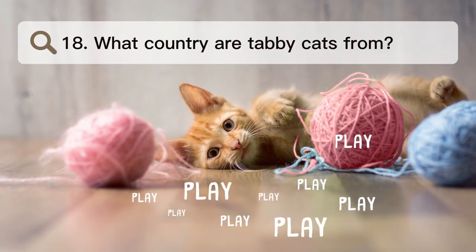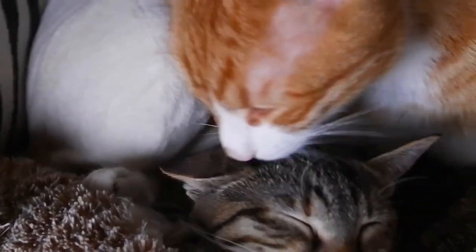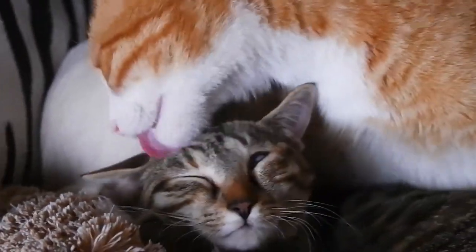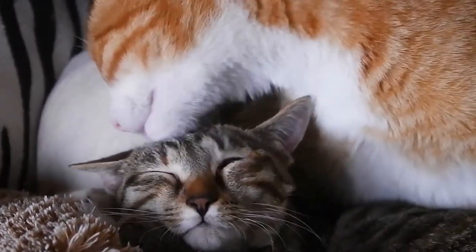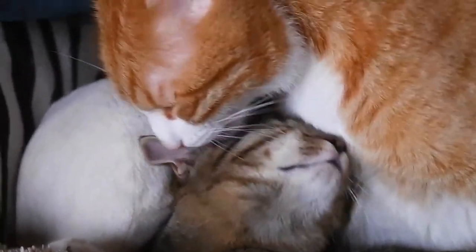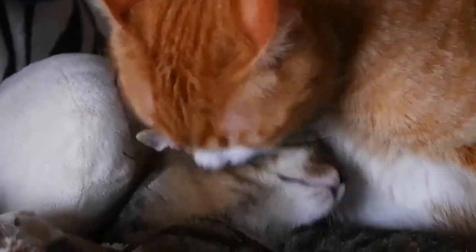Number 18. What country are tabby cats from? The tabby pattern is one of the most popular coat colors. It goes back to cats that were kept as pets in Egypt. It is a known color variety in breeding cats and is often seen in cats with a mix of different breeds.